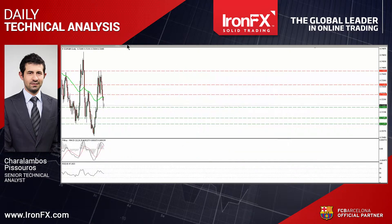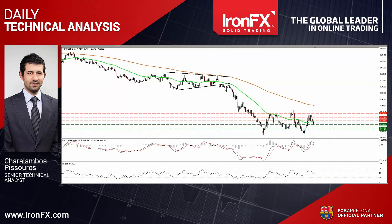On the daily chart, the pair has been trading in a non-trending mode since mid-March. Therefore, although we may see some further declines in the short run, I would consider the overall outlook to be neutral.